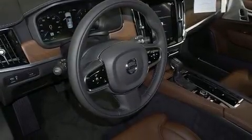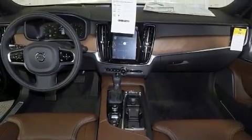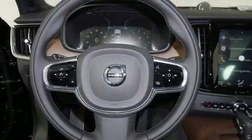Volvo prioritized practicality, efficiency, and style by including automatic dimming door mirrors, heated and ventilated seats, turn signal indicator mirrors, rain sensing wipers, and leather upholstery.